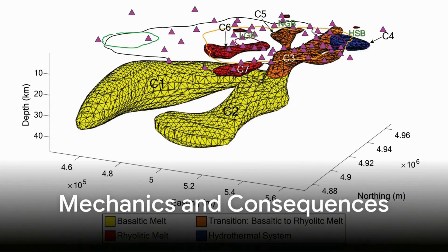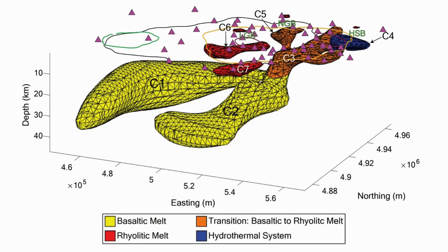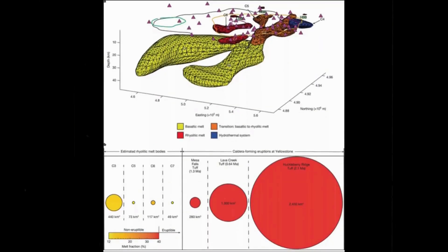Caldera mechanics amplify the threat. A caldera is not a typical volcanic cone but a collapsed depression formed after massive eruptions empty large magma reservoirs. The Yellowstone caldera, nearly 70 km across, is a scar of past collapses. Within that scar, stress distribution is complex and structural weaknesses abound. When magma rises beneath a caldera, the overlying crust does not simply fracture — it flexes, deforms, and sometimes fails catastrophically. The presence of multiple reservoirs beneath Yellowstone implies that any future event may not be a localized eruption but a system-wide collapse, with ash plumes and pyroclastic flows dwarfing anything in recorded history.